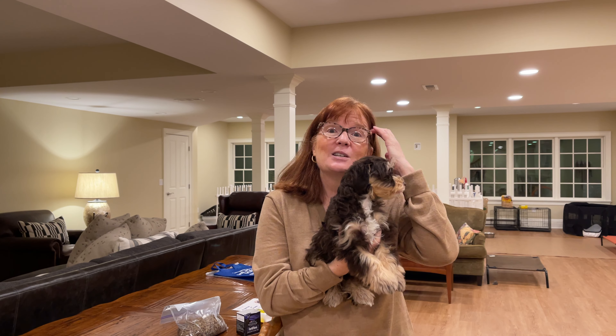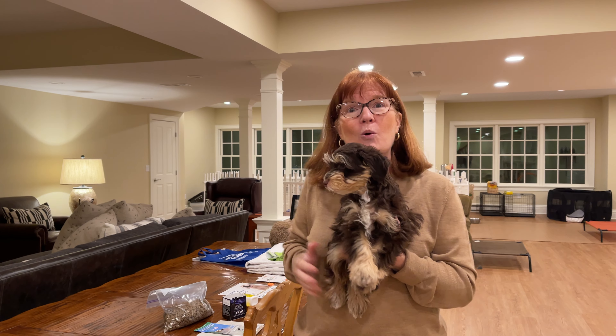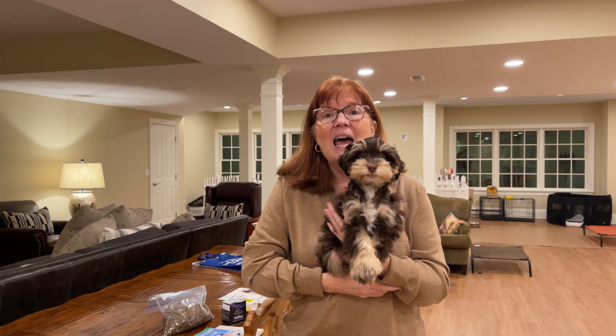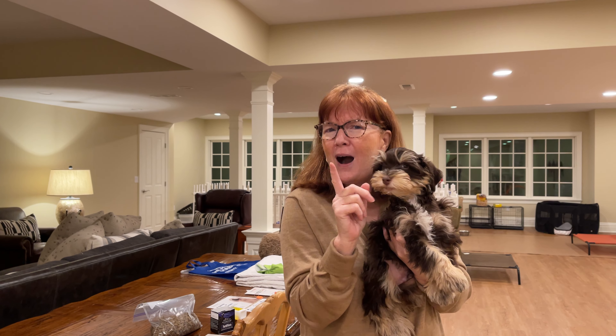In a few moments they'll be coming to get him and I've put together some of the things that go along with gotcha day. I want to walk you through them — stick through to the end because I have some tips about potty training that you have not seen before.